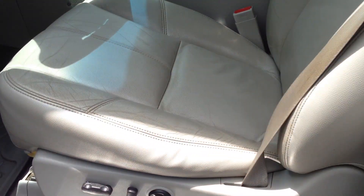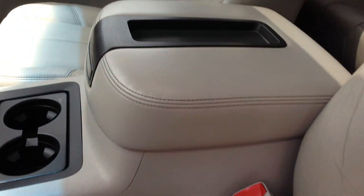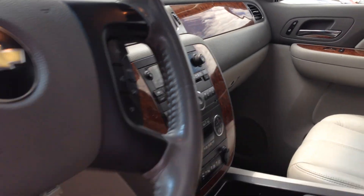Take a look at the interior — great leather. Heated bucket seats with a power moonroof. Every option available. Shift-on-the-fly 4-wheel drive.